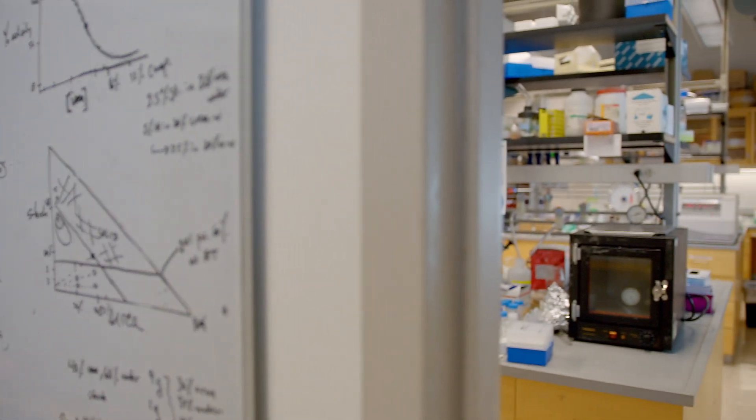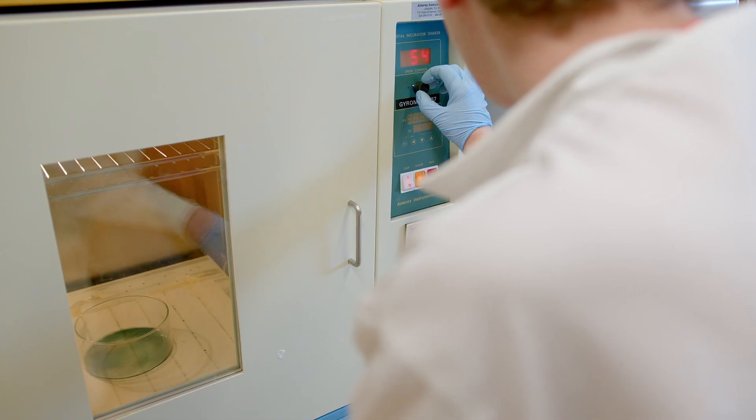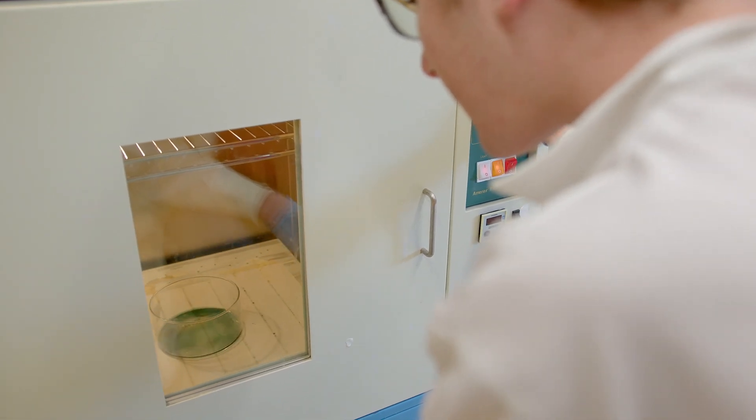In my research group and in a multidisciplinary field like polymer science, students use a variety of tools and methods from chemistry, physics, math, and biology. Now let's go to the lab and look at some samples.